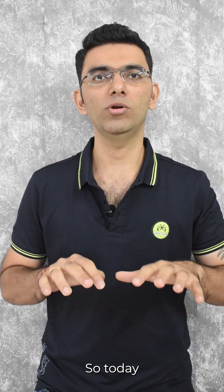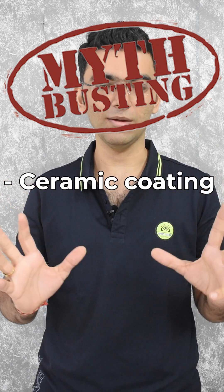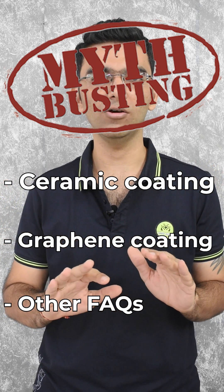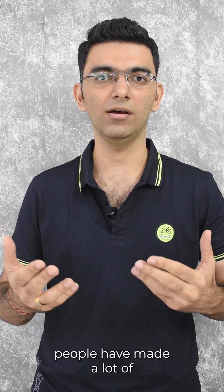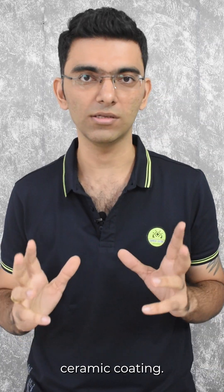Hi, this is Shreyas from Shine My Ride. Today we are going to do some myth busting of what ceramic is, what graphene is, and what you've usually been hearing in the market and in a lot of YouTube videos. People have made a lot of wild comments and wild promises about ceramic coating.